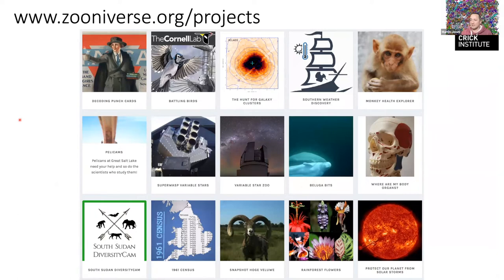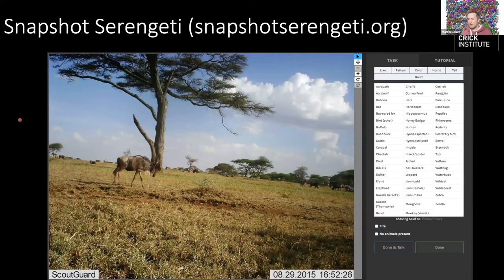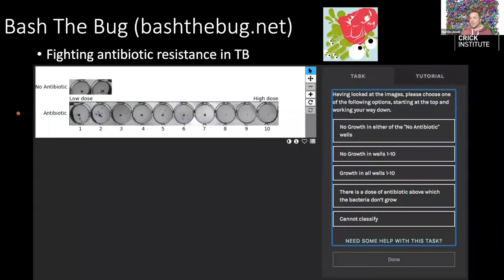Zooniverse spans astronomy, ecology, biology, and health. One image analysis project is Snapshot Serengeti — thousands of camera traps spread around the Serengeti take lots of images, many of really bad quality, maybe just the tail-end of an animal. It's very hard for a computer to recognize, but a bunch of people are quite good at it, with the goal of eventually developing a computational method that can do the same.